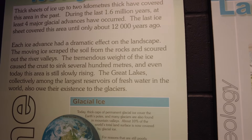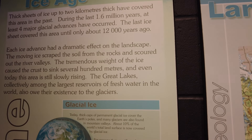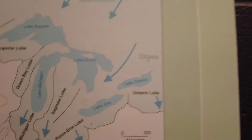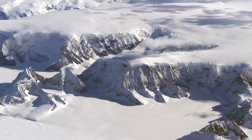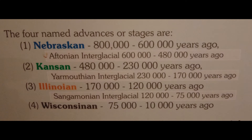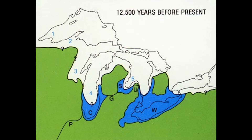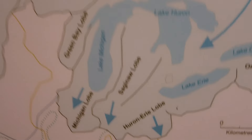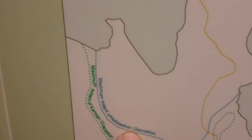Thick ice sheets up to two kilometers thick covered the area in the past. During the last 1.6 million years, at least four glacial advances have occurred. The last ice sheet covered this area until about 12,000 years ago. We can see the different lobes — at least four times in the last two million years ice sheets covered the Kingston area. Even though only four major events have been named — Nebraskan, Kansan, Illinoian, and Wisconsinan — the ice sheets moved across the land in many different lobes or fingers following low areas or river valleys. Each of the Great Lakes sits in a depression formed by the last glacial lobes.